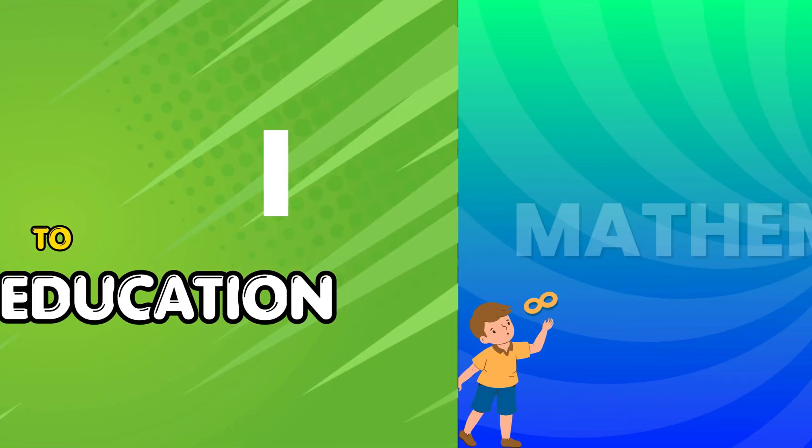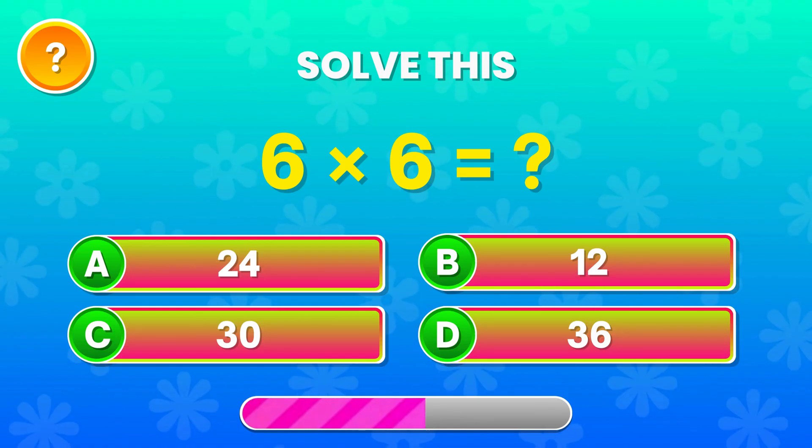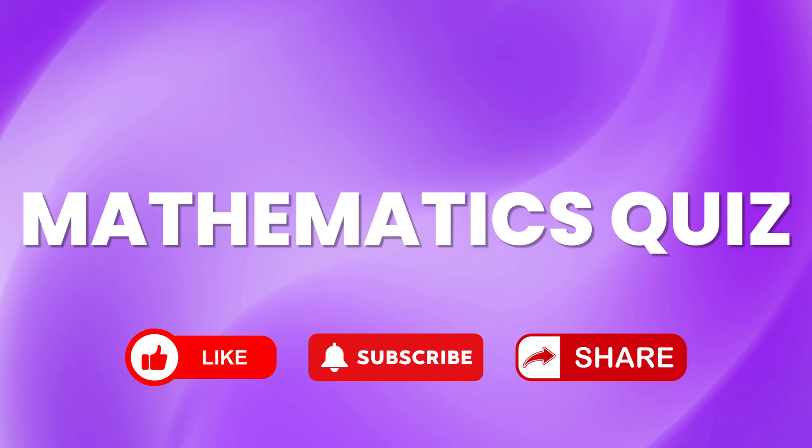Ready to test your math skills? This quiz will challenge your speed and focus. Play along, see how many you get right, and if you enjoy the challenge, like the video and subscribe. Let's begin!